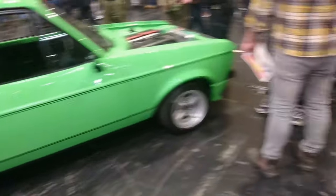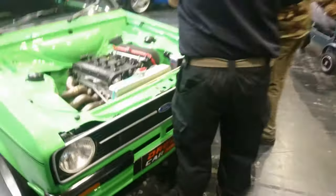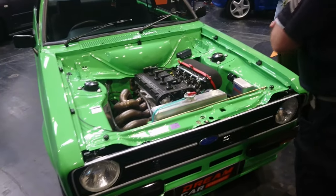Mark II Escort 1.6 Sport. Have we had an engine modification? Yes we have — by Wayne Mitchell it looks like. It still looks like a Pinto to me though.